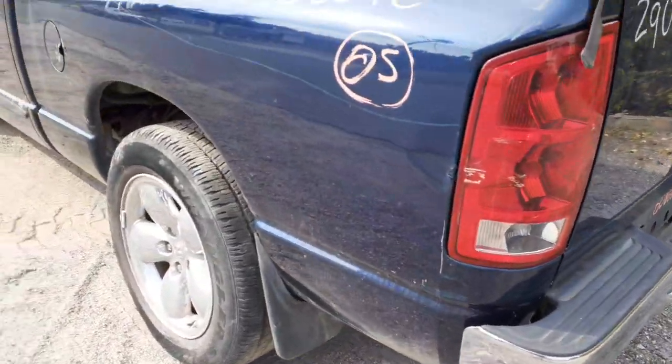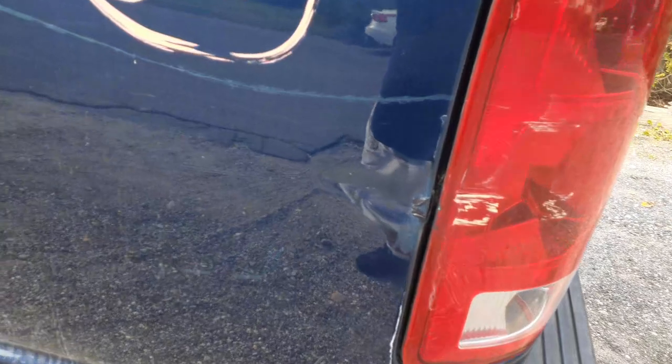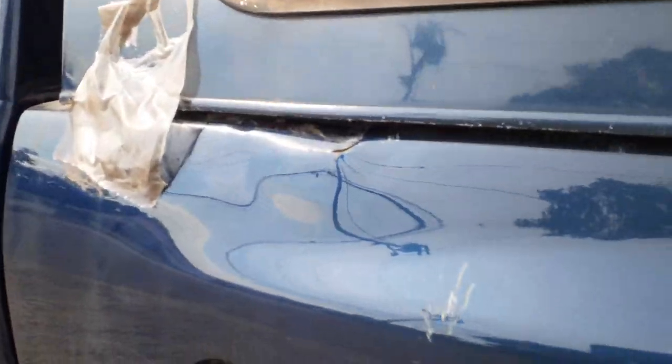Left rear tailgate. Here's the left side of the bed — you've got some damage right there by the tailgate, you can see that. And there's your damage up there in the front, up on the top.